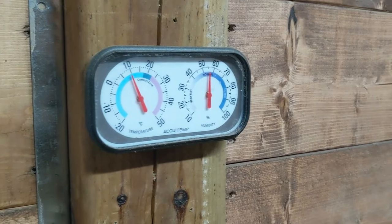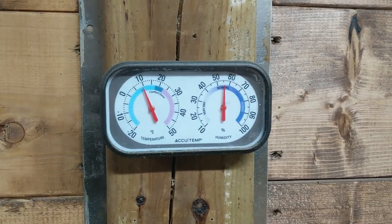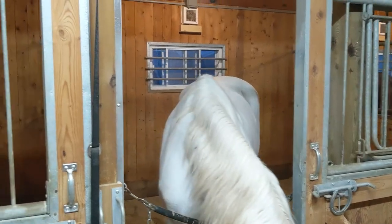Here's the humidity right now. It used to be around 85 or 90 percent. Now it's around 55 percent. We've got more units here in each stall.